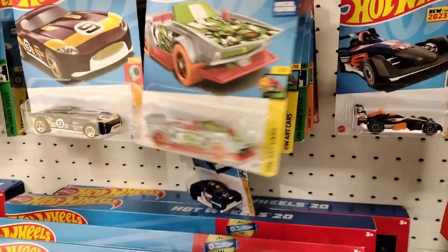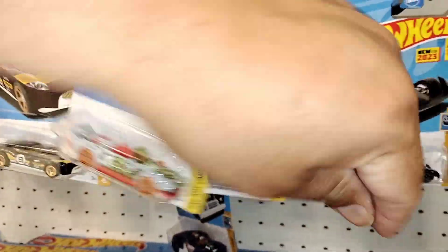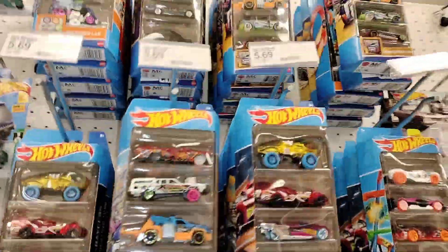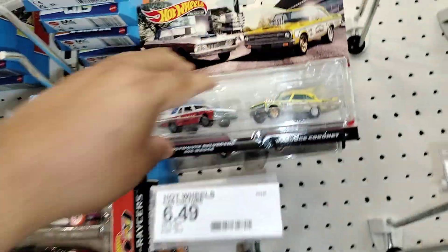Looks like very slim pickings here, nothing really too crazy going on. Got your lovely five packs, got your two packs. Looks like we missed the Nissan Skylines, but it's all good because we already have them. Cool to see though.